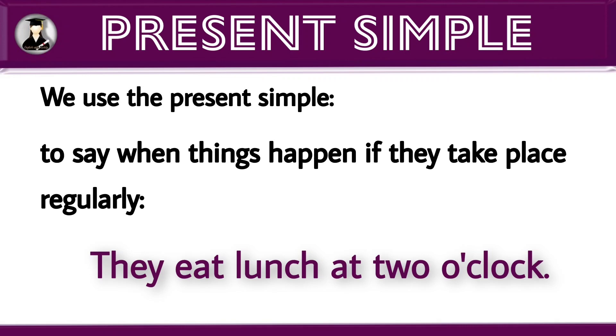We use the present simple for several situations. The first situation is to say when things happen if they take place regularly. Example: they eat lunch — we take lunch at 2 o'clock. In this sentence, we can clearly understand we regularly take our lunch at 2 o'clock.